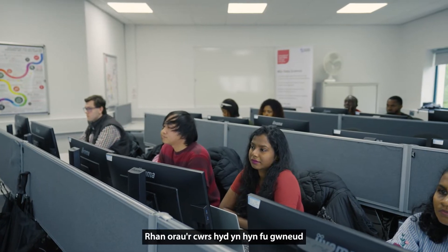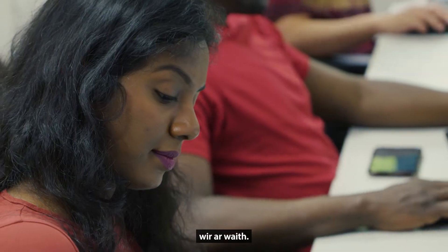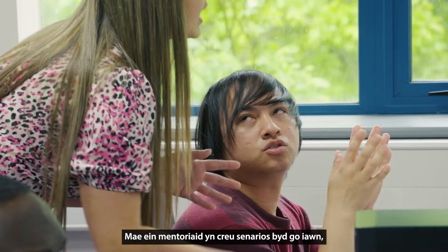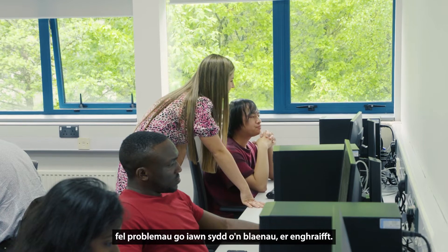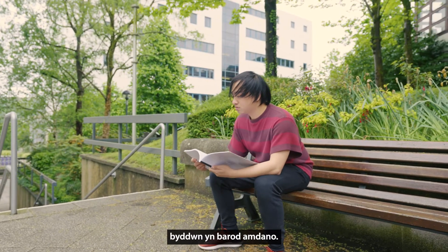The best part of the course so far has been doing the coursework and really putting everything that we've learned into practice. USW has a high reputation when it comes to data science. Our mentors provide real-world scenarios — real problems — so when we start doing our job outside, it's something that we can be prepared for.